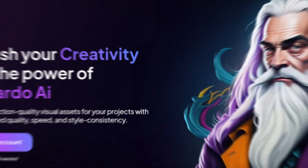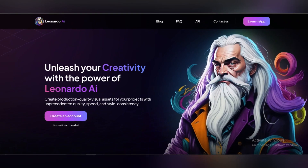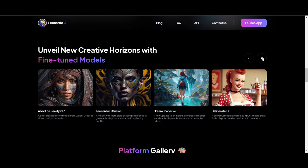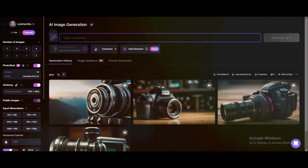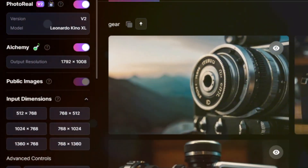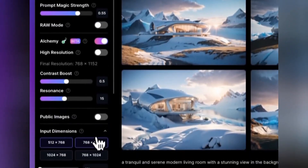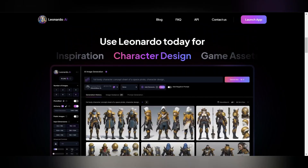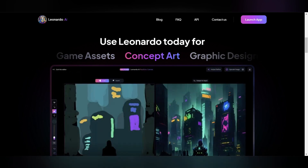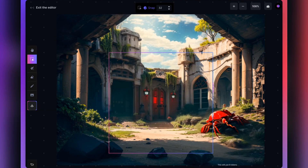Number 7: Leonardo.ai. Leonardo.ai stands out as a versatile tool in the realm of image creation, leveraging generative AI to fulfill users' creative needs. Its interface allows users to input text or image prompts, swiftly generating multiple high-resolution images. What sets it apart is its adaptability, enabling users to customize dimensions and resolutions to suit their specific requirements. This flexibility extends to the ability to create multiple digital images in a consistent style, fostering coherence across projects. Furthermore, Leonardo.ai distinguishes itself by offering a rich array of features, catering to diverse creative endeavors. Its real-time canvas facilitates seamless image creation and editing, providing an immersive experience for users.